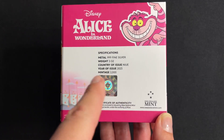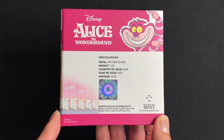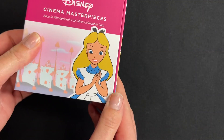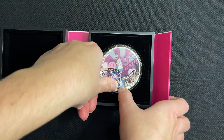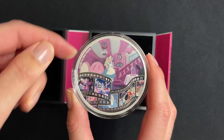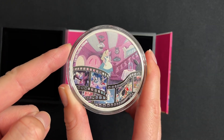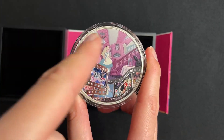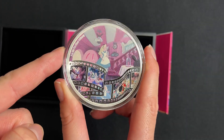You've got the coin's unique number within the mintage as well as a certificate of authenticity. This coin has a grand 60mm diameter and as you can see it displays delightful coloured imagery, including the iconic scene from the film where Alice is entering the White Rabbit's house.